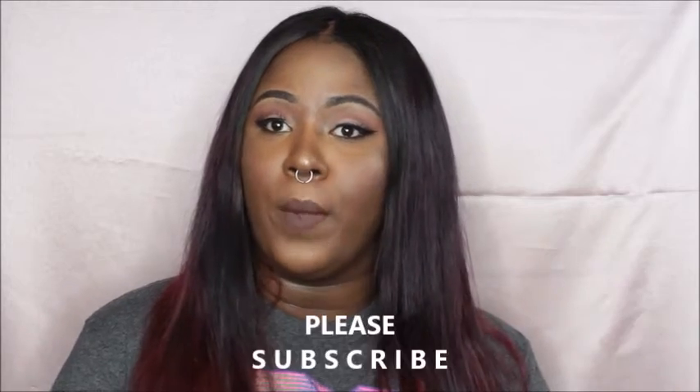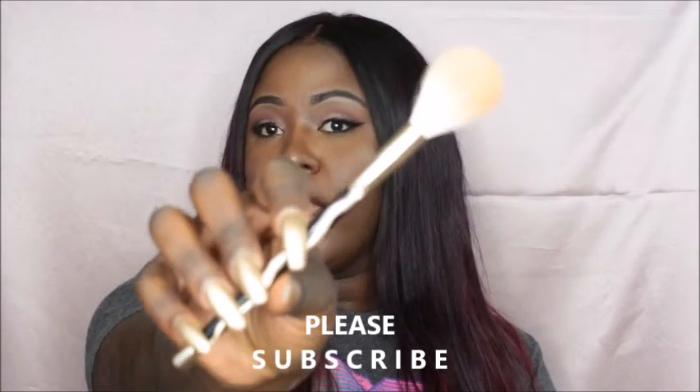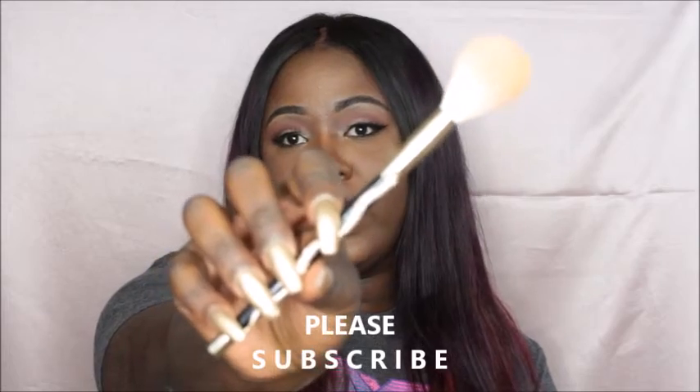First favorite is this brush, and this is from the limited edition Sonia Kashuk serpent brush set. I did find that brush set at Target for $40. It's black with a gold snake on the front. This is their tapered powder brush — it comes with I think 10 brushes in a set — and even though it's a tapered powder brush, I looked at this and I was like 'highlight.'